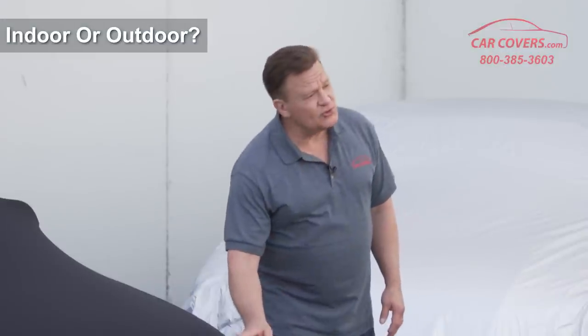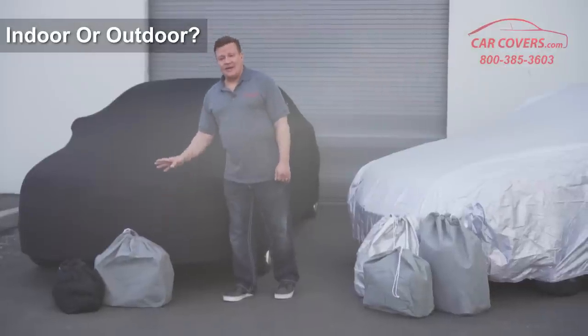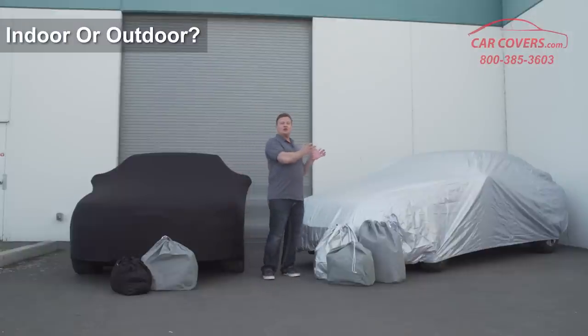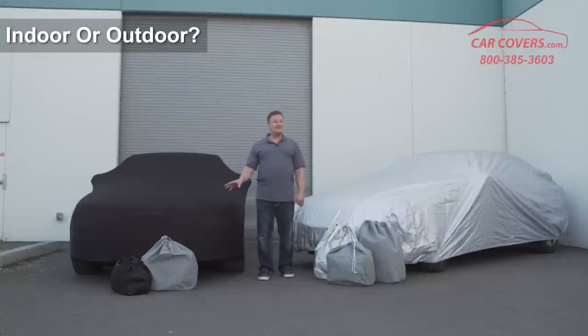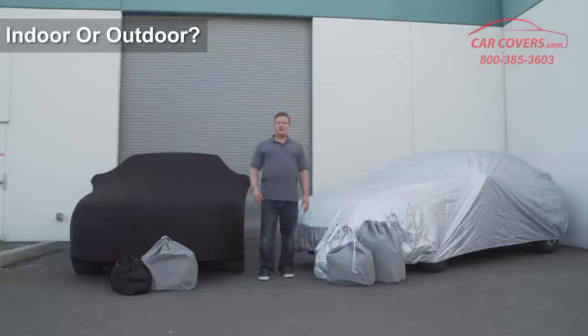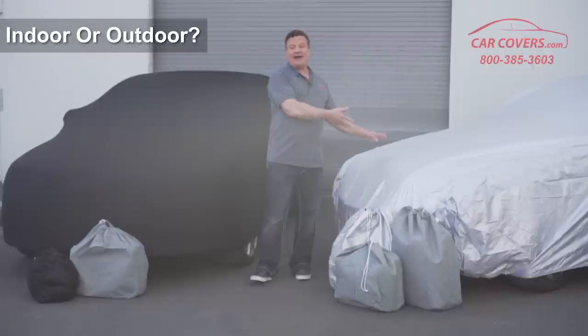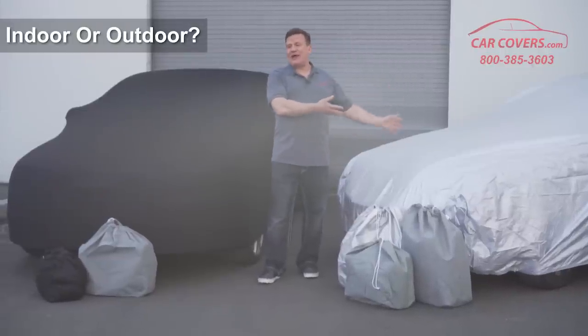Please don't choose a less expensive basic shield indoor car cover if you're planning on using your car cover outdoors in an extreme environment. It won't hold up — it's not designed to weather the extremes of cold and heat and rain and sun like our Platinum Shield top-of-the-line cover would be.